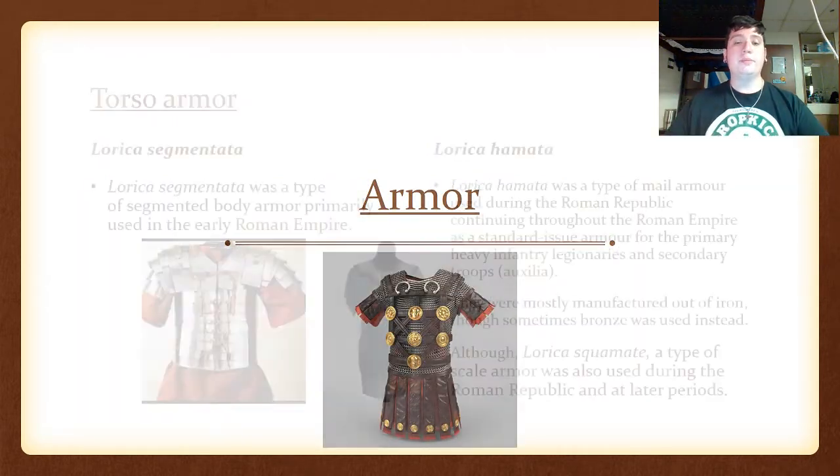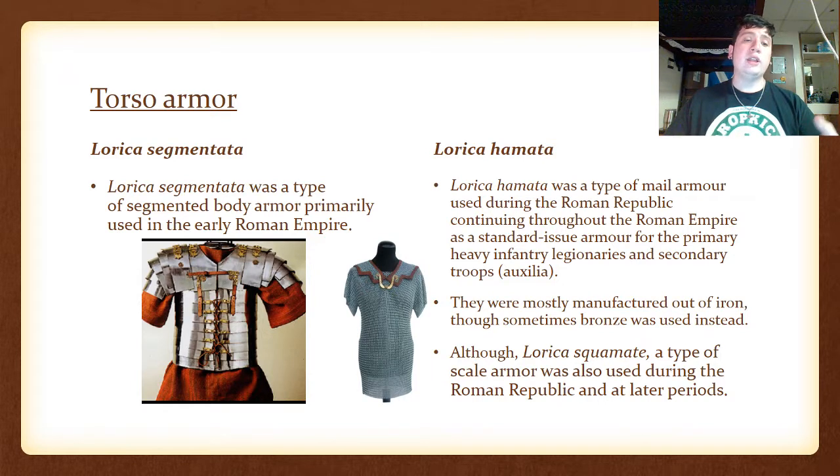The Armor of the Legionaries. The Lorica Segmentata was a type of segmented body armor primarily used in the early Roman Empire — this is the armor you see in all the movies and video games, with the metal segmented plates tied together by leather on top of their red or white tunics. Although the Lorica Hamata, a type of mail armor used during the Roman Republic, continued all the way through the Roman Empire as standard issue for heavy infantry legionaries and auxiliary troops, mostly manufactured out of iron, though sometimes bronze was used. During the early period you had the segmented armor, but as Rome expanded and gained more men and secondary forces they switched over to mail armor.